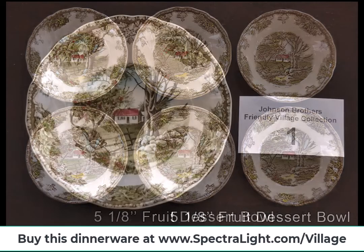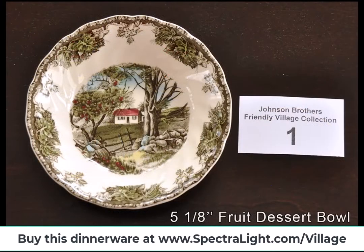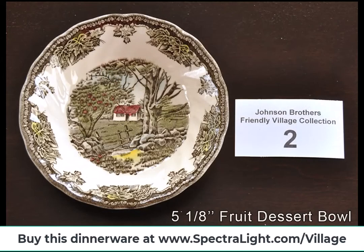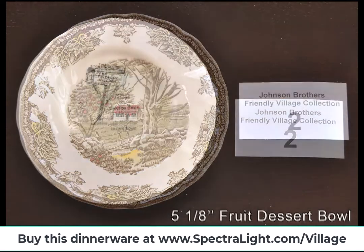But despite the award, the 1960s brought a change in popular tastes and rising competition. Production costs were spiralling and this led to Johnson Brothers further curtailing their expansion.